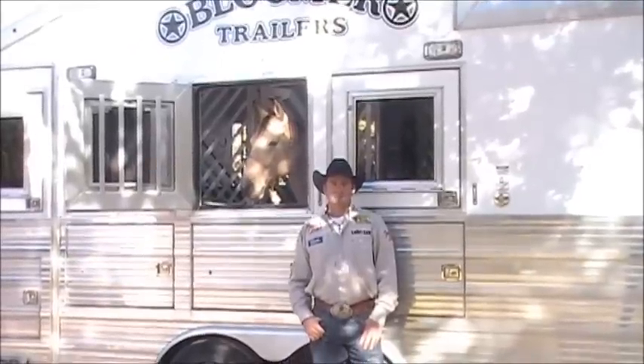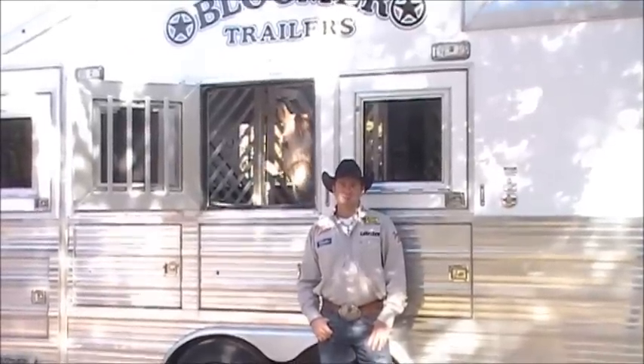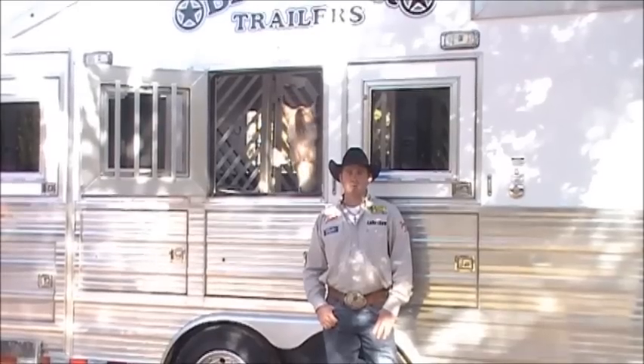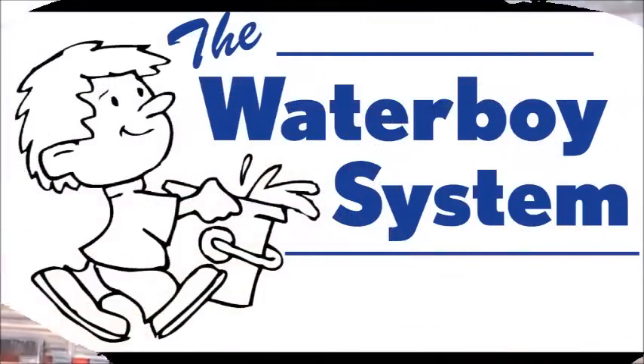The Watering Boy trailer system will be coming out in Las Vegas at the MGM. Go check it out at the NRS booth while you're there, or check it out online at NRS.